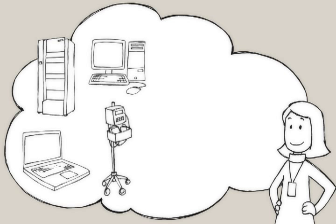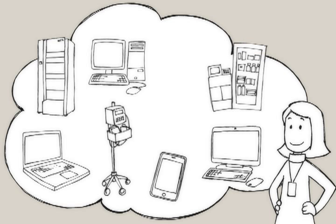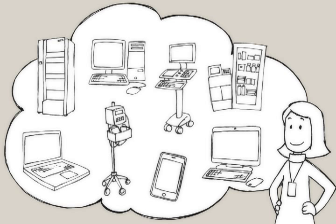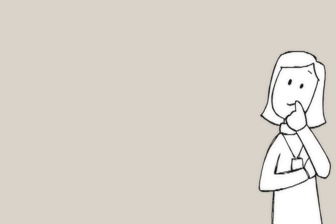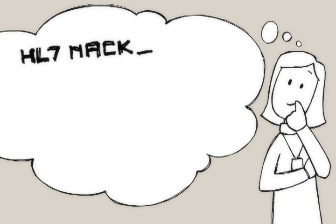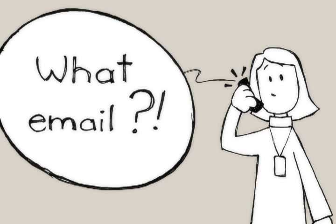The project team is going to have to scope, configure, test and maintain over 50 HL7 interfaces between the new system and the other systems in the hospital. It seems straightforward at first, but they keep running into issues with deployment and with project management.